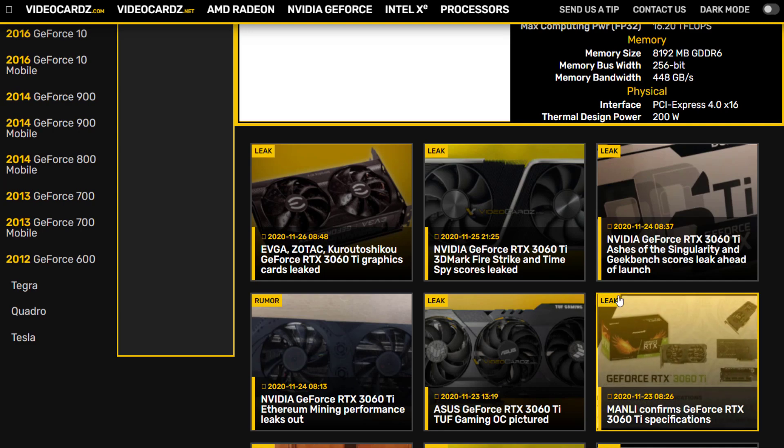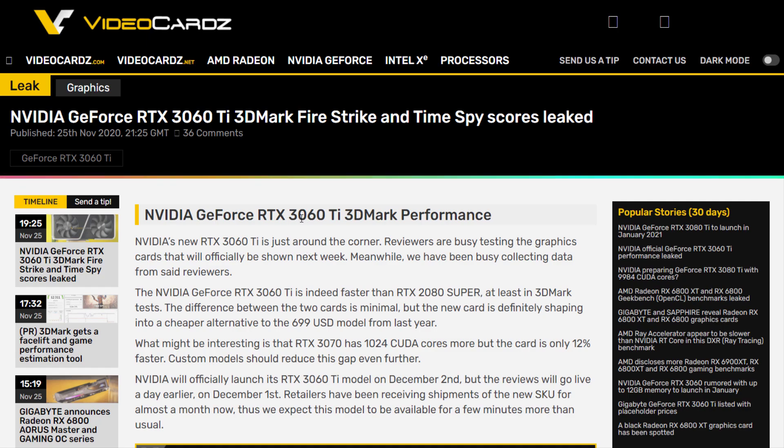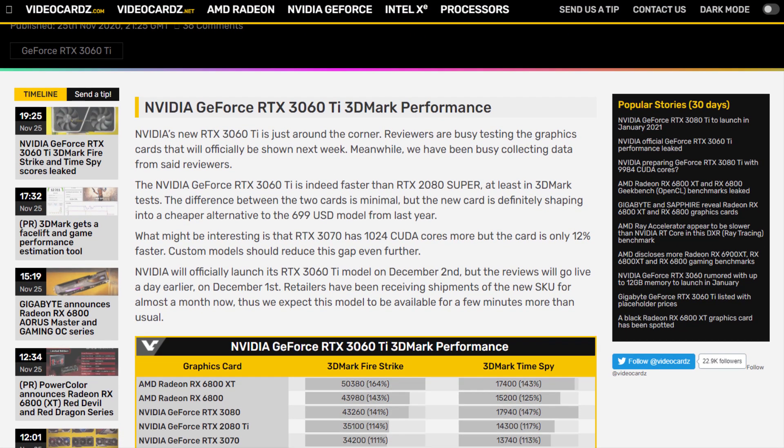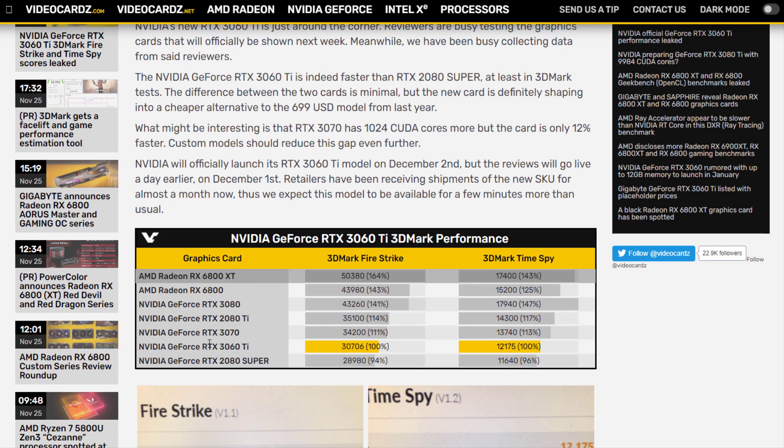That was a rather sweet addition to earlier evidence of this SKU from the likes of the EEC and various previous leaks. This weekend has seen quite a flood of significant RTX 3060 Ti leaks, and at this rate there won't be any surprises left by launch date.